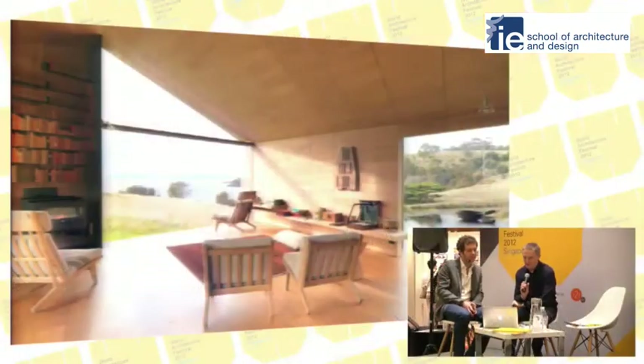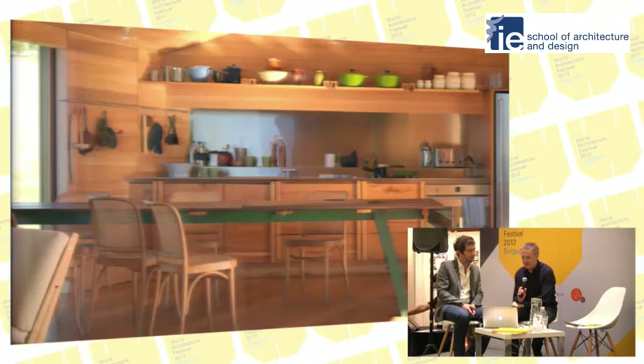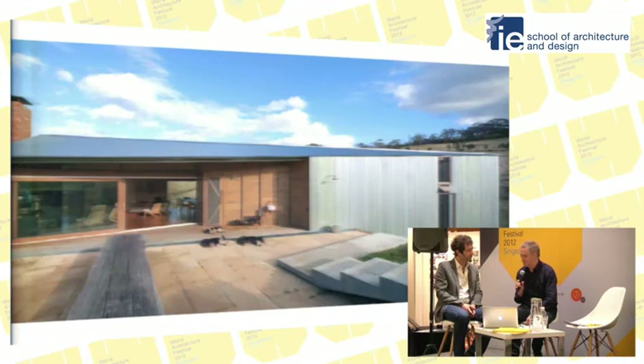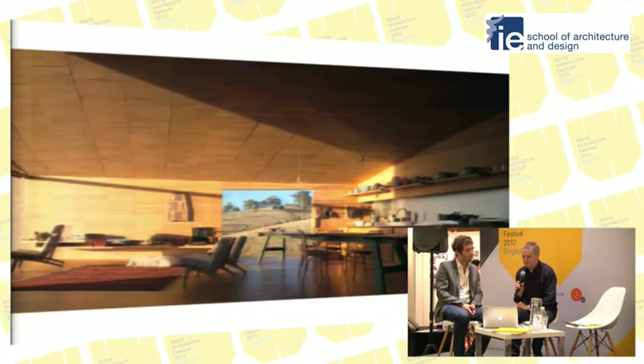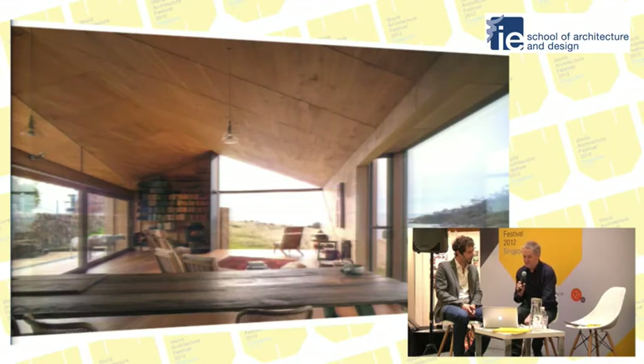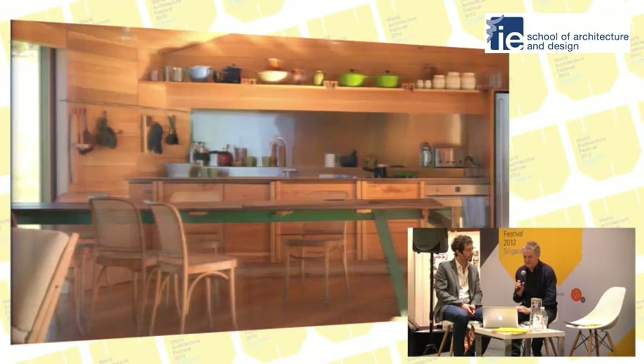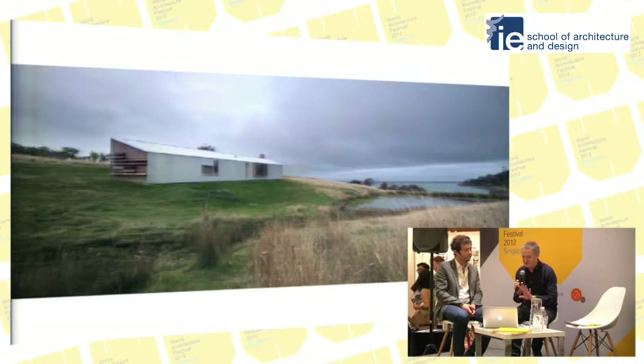Tell us about the architectural approach you adopted there and the place it's set in. Well, it certainly has the luxury of being part of a larger equation. It's a property we've owned for 10 years, so it's been a very slow area of research and consideration before even building on the land. It's a very important bit of land — one of the first land grants in Tasmania, to Captain James Kelly, who was the founder of Tasmania's whaling industry. So it's a site of quite historic importance, and creating a small residential building there required great care.